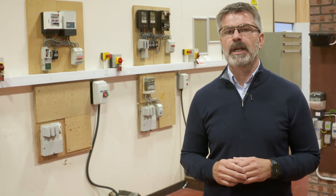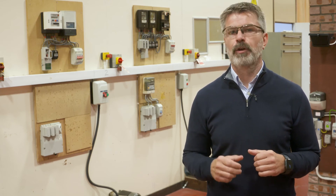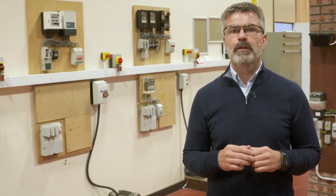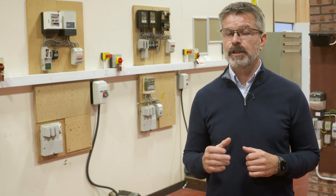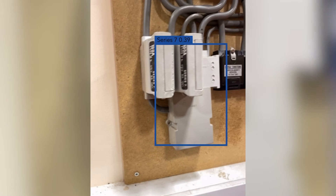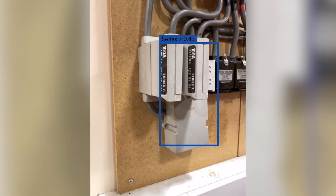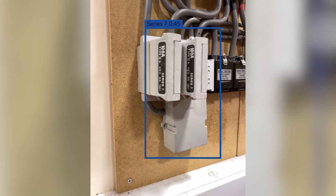This is an industry first for this type of technology, and we're excited by the results the proof-of-concept has delivered for us already. With the DNOs trying to solve the same problem, it looks like the SP Energy Networks Identify app will become the industry standard that all installers will be asked to use to check cable heads for suitability, and report the installation of customer devices to each of the DNOs, which would be a welcome replacement to the existing paper forms.